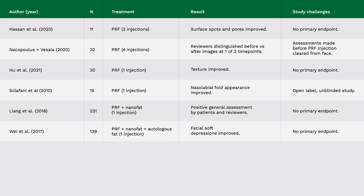Let's take a look at the standalone studies. In the Hassan study, surface spots and pores improved. In the Cupola study, reviewers could distinguish before and after images at one of two time points, but not the other. In the WHO study, skin texture improved. And in the Sclafani study, nasolabial fold appearance improved.